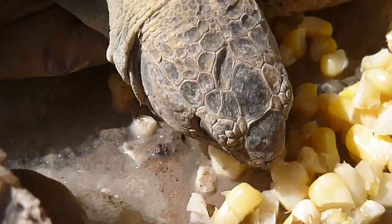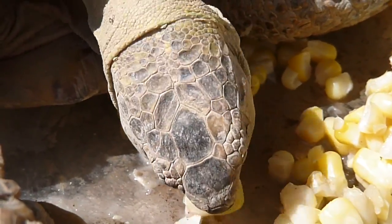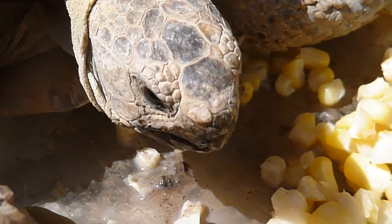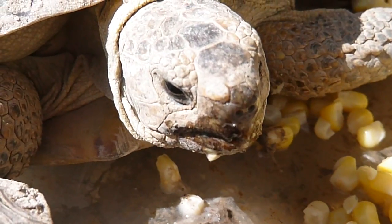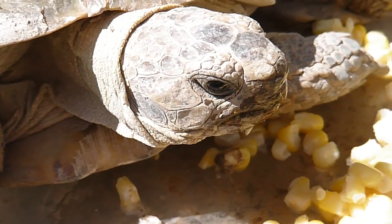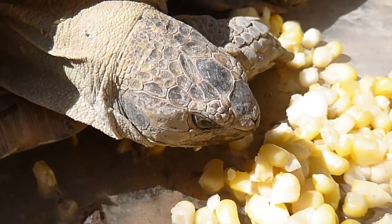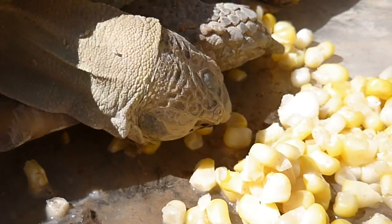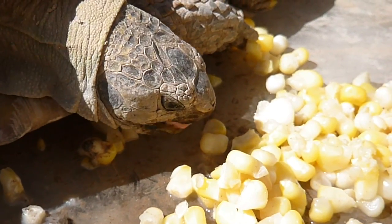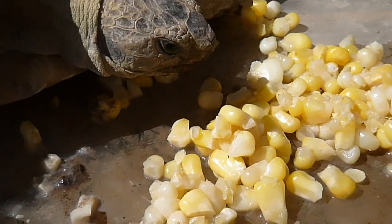She's just gobbling it down. I'm really pleased that she's allowing me to get within six inches of her with this camera — a lot nicer than having a turtle that's just scared to death of me. I don't think she's eating this way just because she's starving, but I have a feeling she's going to eat all of this corn today.